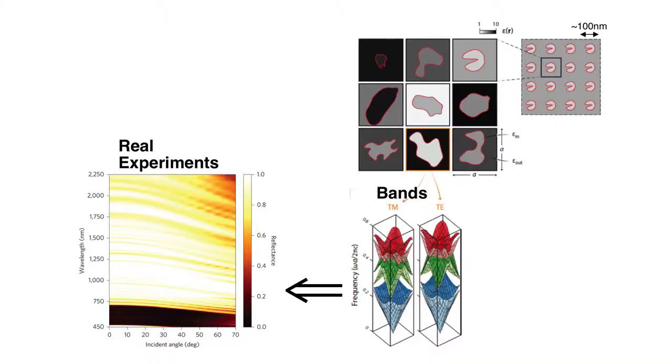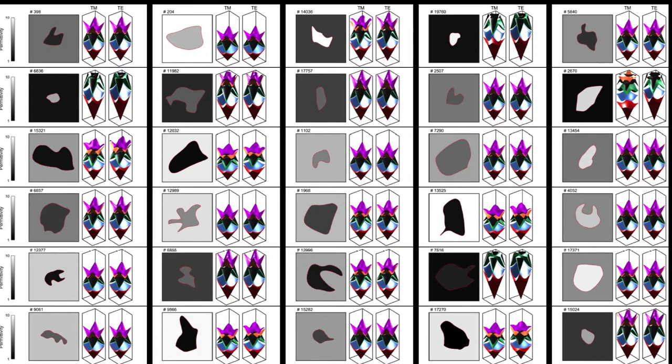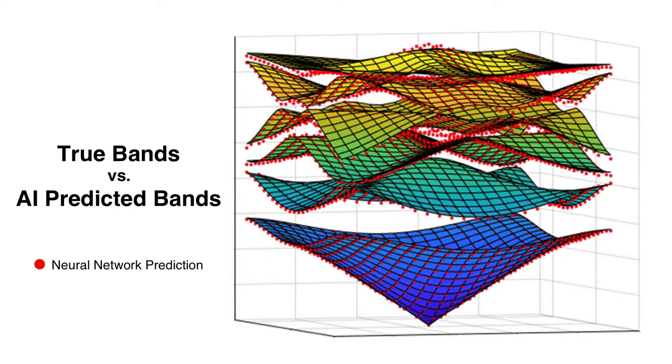Our nanophotonics process often starts by calculating something called bands of our nanophotonic system. Bands are very important because they tell us how a system will respond when illuminated with light of a given frequency — for example, whether it will transmit or reflect light depending on the incoming wavelength and angle, as seen on the previous slide. We can easily calculate bands of many different nanophotonic systems, and then use this labeled data to train our AI scientists. This ease of generating data is one of the things that makes nanophotonics so suitable for training AI. We can show the AI a new nanophotonic system it has never seen, and it often comes up with an excellent prediction of what the bands of that system are. You can see on this slide that red dots denote the neural network prediction and the rest are the true results — there is an excellent match.